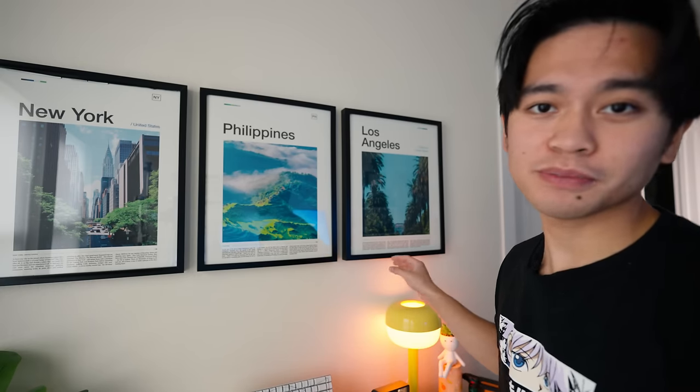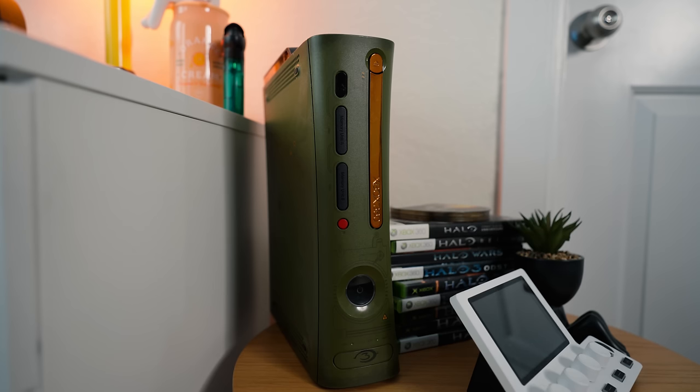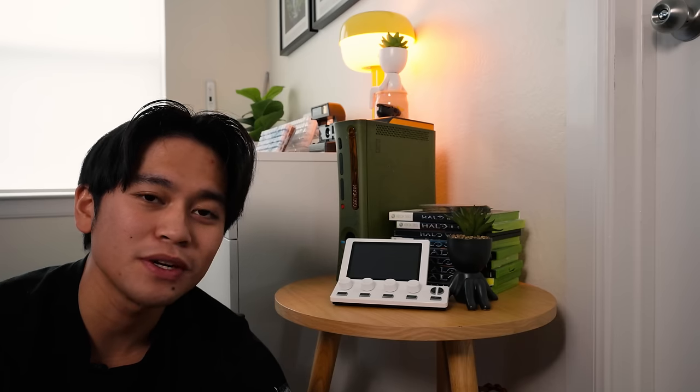Why did I get these locations? I was born in New York, I'm Filipino, and I just like the weather in LA. To the right of the cabinet is a side table with a Halo 3 Legendary Edition Xbox 360 and all the physical Halo games that I grew up playing — I'm a big Halo fan. There's also a Beacon mix crate, which is an audio mixer, and another mini plant guy. And below that is my Brevity backpack.